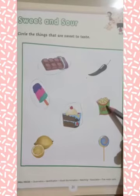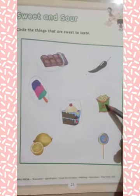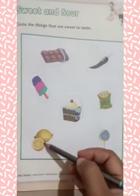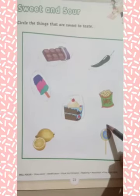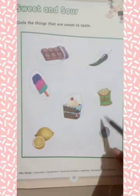This is chips. Chips is sour to taste, so you have to leave it. Next is lemon. Lemon is also sour to taste, so you have to leave it. Next is lollipop. Lollipop is also sweet to taste, so you have to circle on lollipop. Do this exercise.